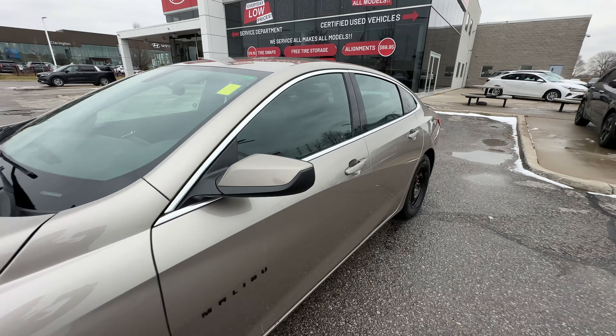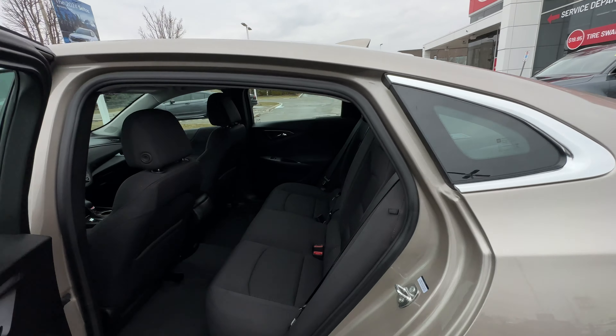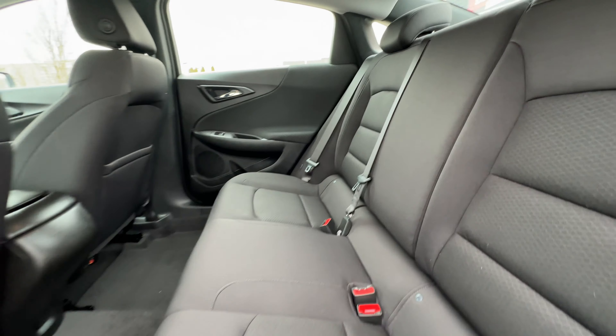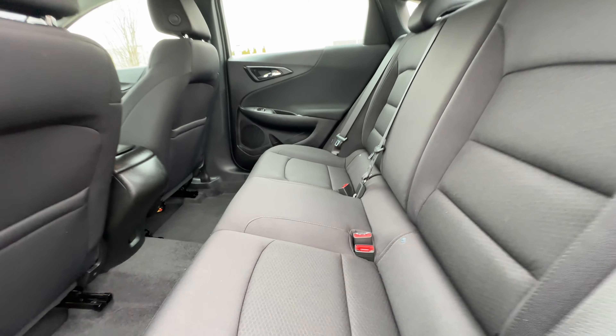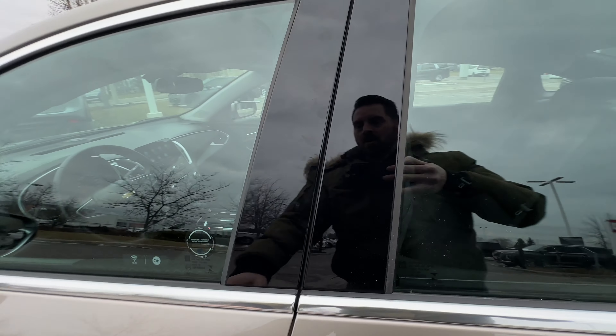So let's go take a look at the inside. We'll start off with the back seats. Lots of room back here for adults and kids alike. The seats look fantastic — no rips, tears, stains, burns. Taking a whiff, it smells like a new car still, and it should. Definitely a non-smoker, no odors in the car.